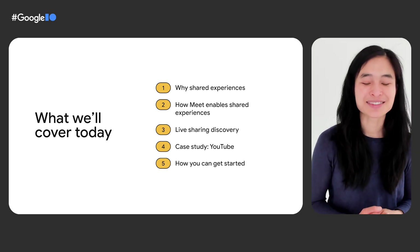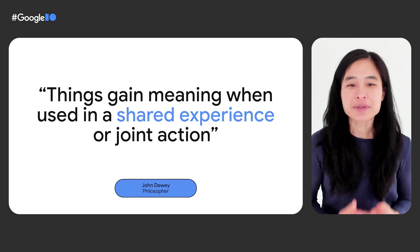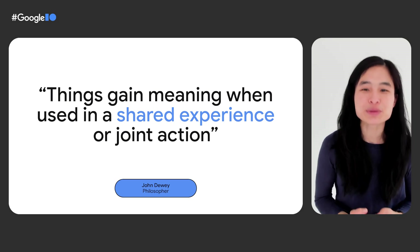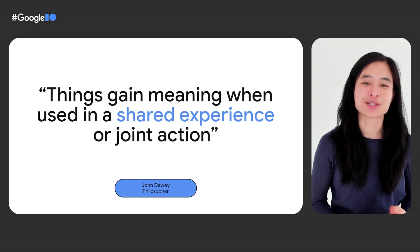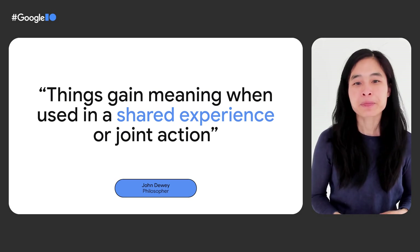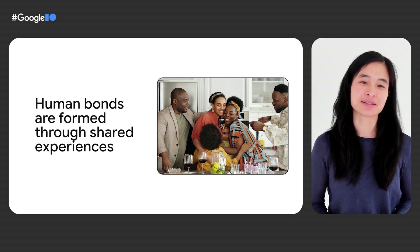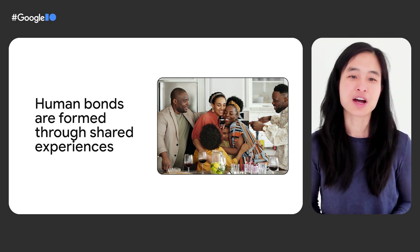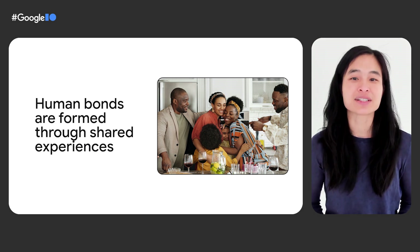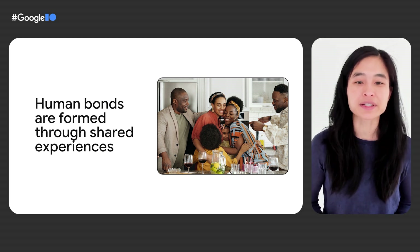Alright, let's dive in. First, let's take a step back and talk about why shared experiences are even important to us right now. Why would this be an area that is exciting to bring to users, and why do we believe this would help you bring a new dimension to your app? Here's a great quote by John Dewey that says, things gain meaning when used in a shared experience or joint action. Human bonds are formed through shared experiences — doing things together, sharing things with each other are such critical elements in establishing and nurturing relationships, and that in turn is the foundation of being human.